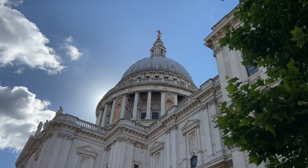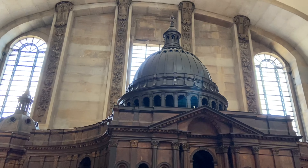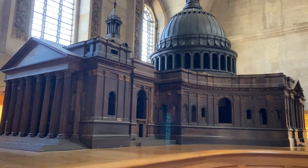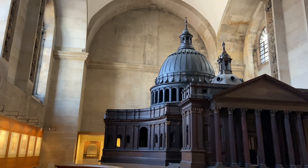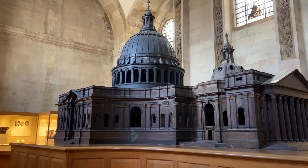Wren wanted a mammoth dome to crown the top. But not everyone was keen on this dome — it was seen as a very Roman Catholic form of architecture and perhaps not suitable for this newly Protestant nation. So Wren had his work cut out for him. He had to spend a year creating what's now known as the Great St Paul's model, his way of showing people how spectacular his design with a dome was going to look. It was created by a man called William Clear at a scale of 1 to 25, made in 1673 to 1674, and it cost about £600 — as much as a good London house at the time.